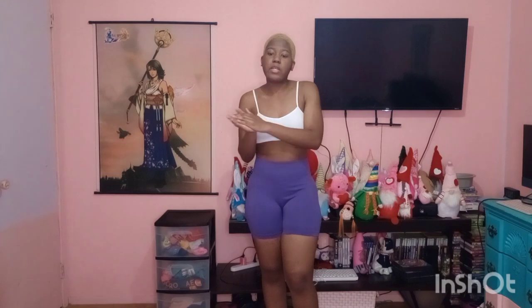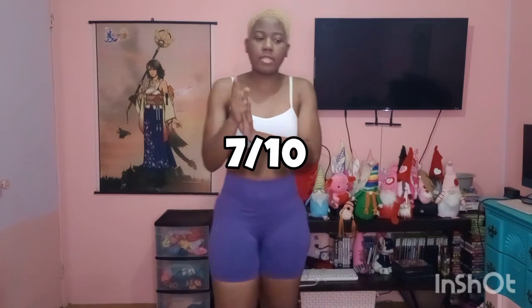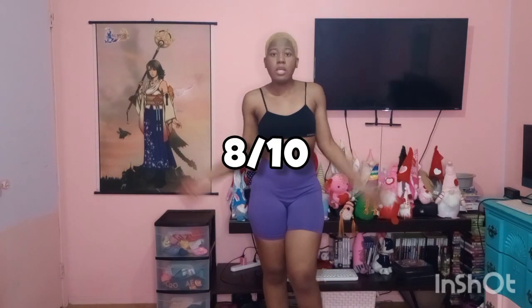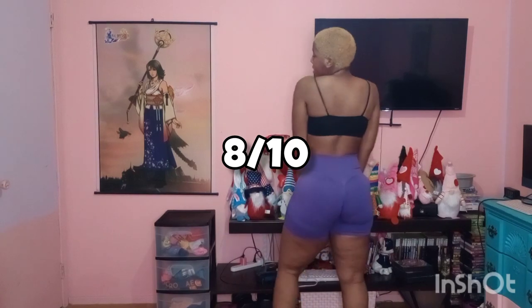I'm going to rate that outfit a seven. I do want to show you guys this last top, because one of the bra packs was a three-pack. So here is the next top — this one is a black bra. I love the black with the purple way better than the white with the purple, so I'm going to rate this one an eight. It's really cute, I really like it.